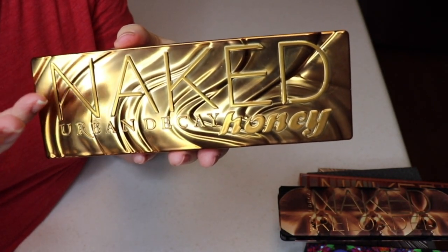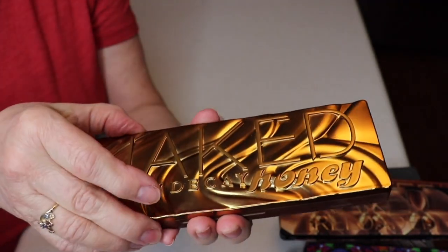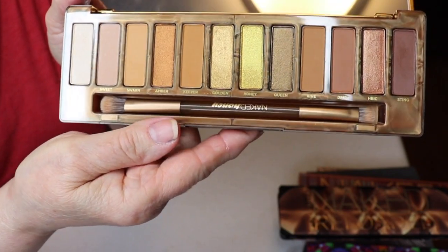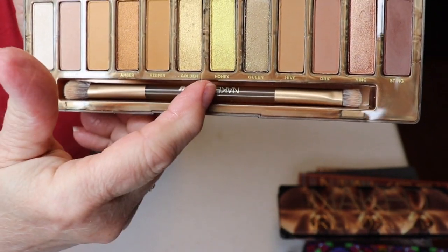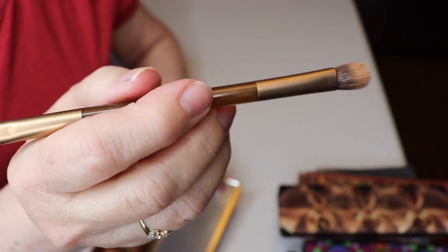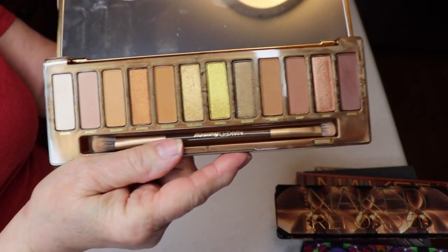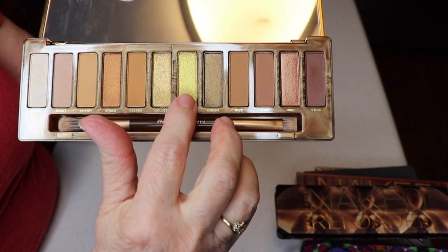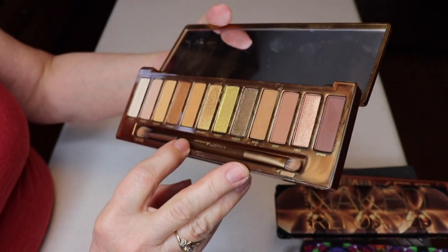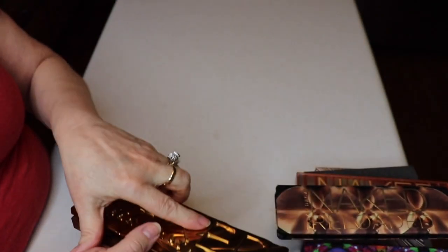One of my very favorite Urban Decay palettes is the Naked Honey. When it came out I definitely had to have it. I never thought I'd be drawn to this color story, but I am — I thought it was gorgeous. It's plastic with raised lettering, nice packaging, has a mirror, and the brush looks like a little honey stick. My three favorites are the gold metallic and two shades called Golden Honey and Queen.